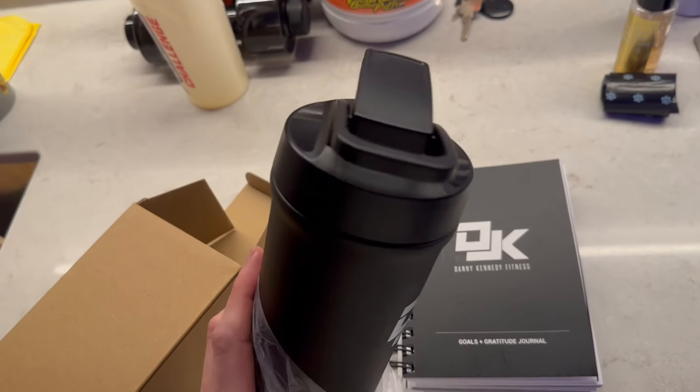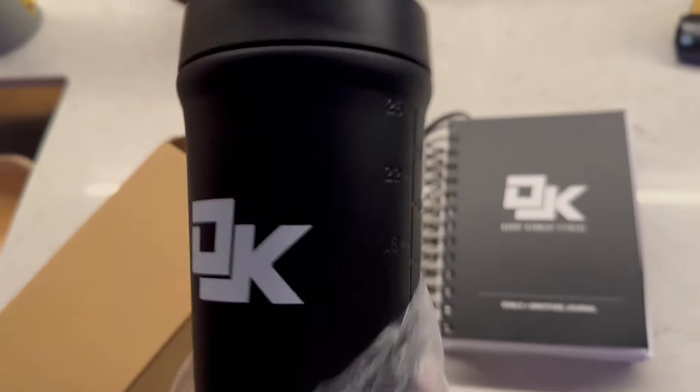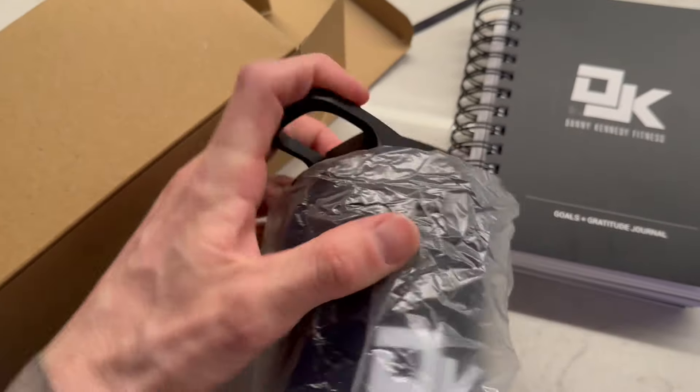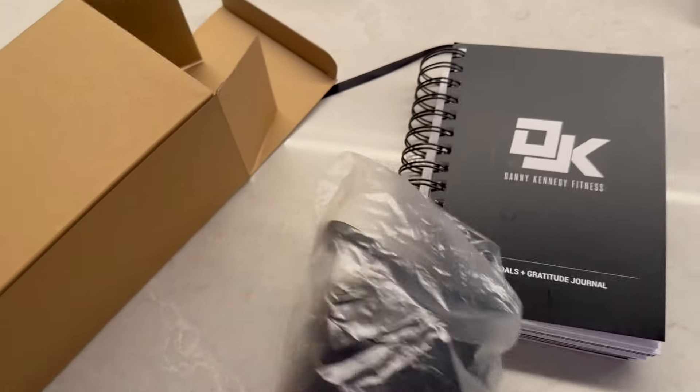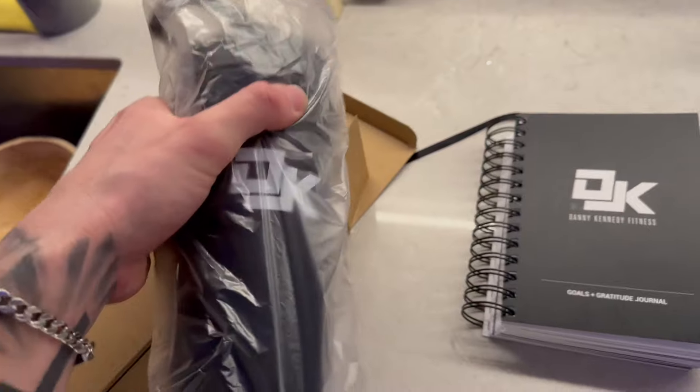I may as well plug these new shakers I just got because they're really cool. Here they are - so stainless steel, they're like a matte black. The logo and stuff actually came out really good. I only ordered about 50 of them because I wasn't sure what the quality was going to be like, but these are awesome - they keep your shake nice and cool and the bottom part comes off so they're easy to clean. Super happy with this purchase and if you guys would like to pick one up, there'll be a link in the show notes.